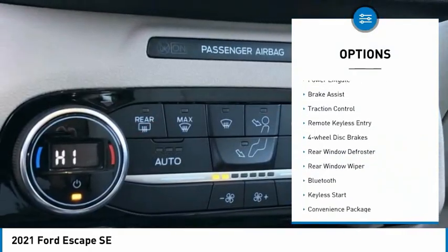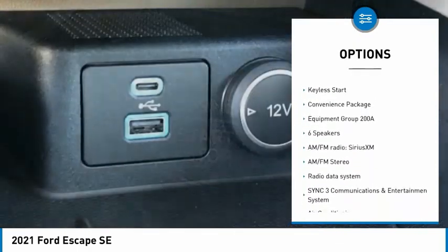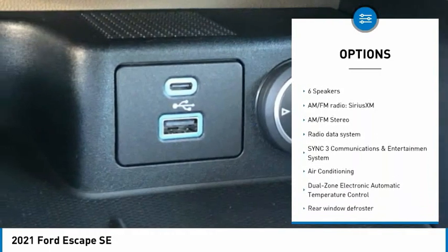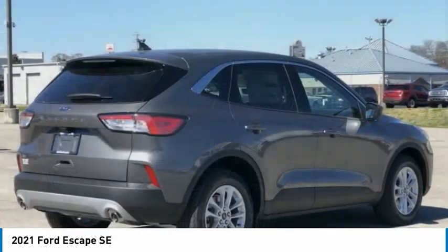Electronic stability control, power lift gate, brake assist, traction control, remote keyless entry, four-wheel disc brakes, rear window defroster, rear window wiper, Bluetooth, keyless start.